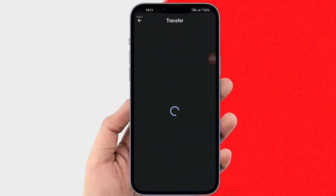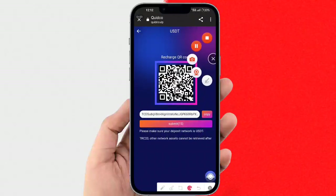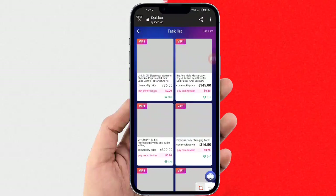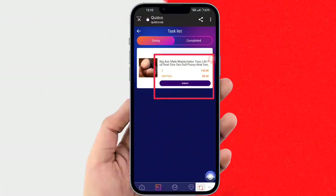Here is the business hall and you can check the VIPs. Scroll down and here you can check the commission notification. Scroll back up and select the recharge option, and now I will tell you how to recharge on this website.